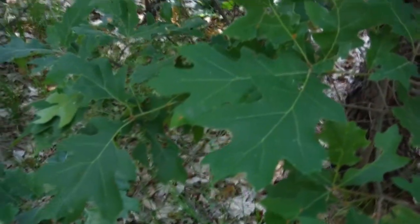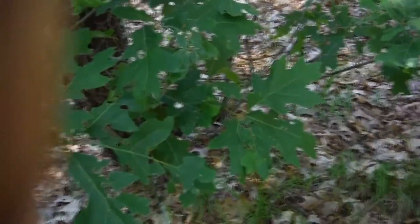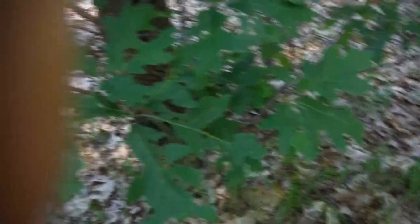The red and black oaks have pointed lobes — here's a good one, this is the typical red oak leaf. Red and black oaks have pointy lobes on their leaves, and white oaks and burr oaks have rounded lobes. The easiest way to remember this, though it's a very non-PC thing: the red oaks have pointy lobes like red men's arrows, and the white oaks have blunt lobes like white men's bullets.